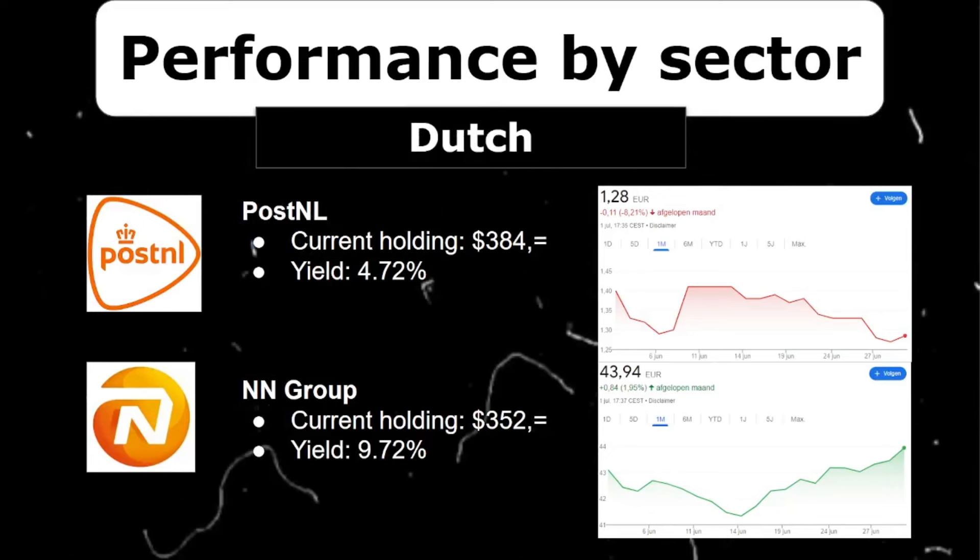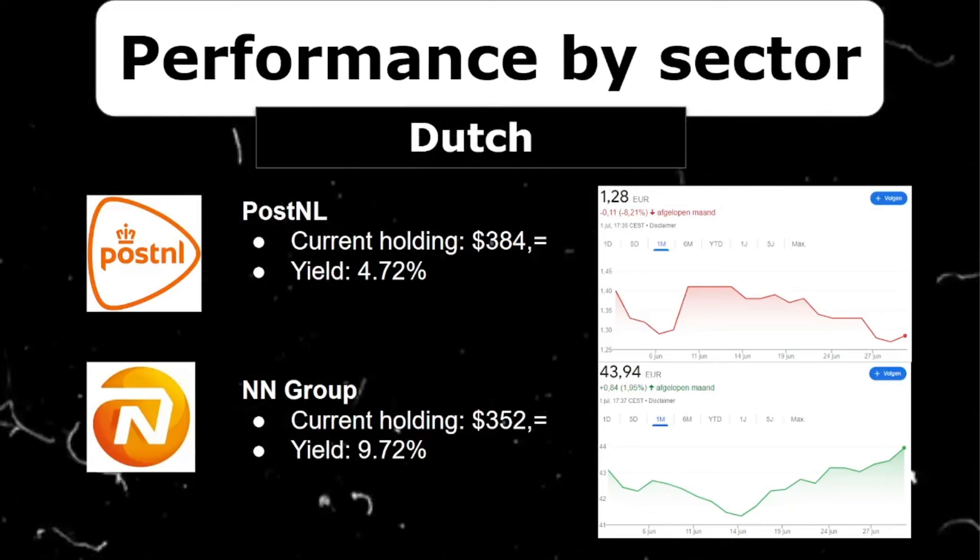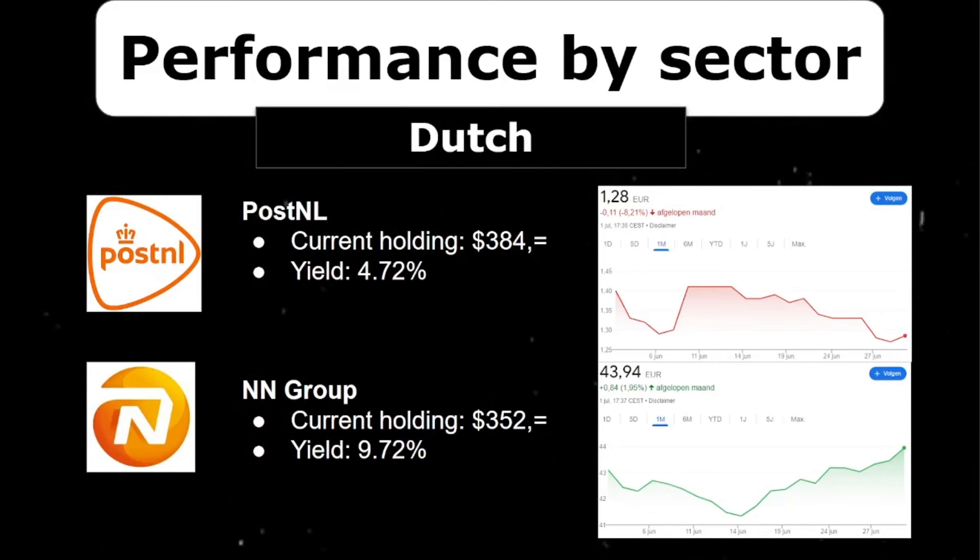I have a little Dutch bias in my portfolio with Postenel and NN Group — two stocks I've held since the beginning of my dividend journey. Postenel is a postal service company like DHL and UPS, and NN Group is an insurer. Both have very nice and juicy dividends, but Postenel has been in a long-term downtrend, decreasing 8% over the last month. Together they make up around $700, which is around 5% of my portfolio.